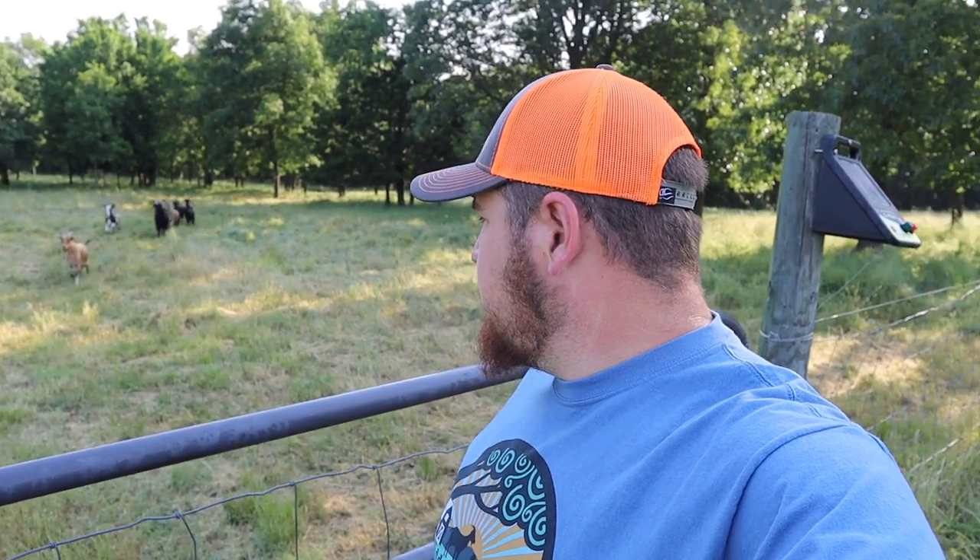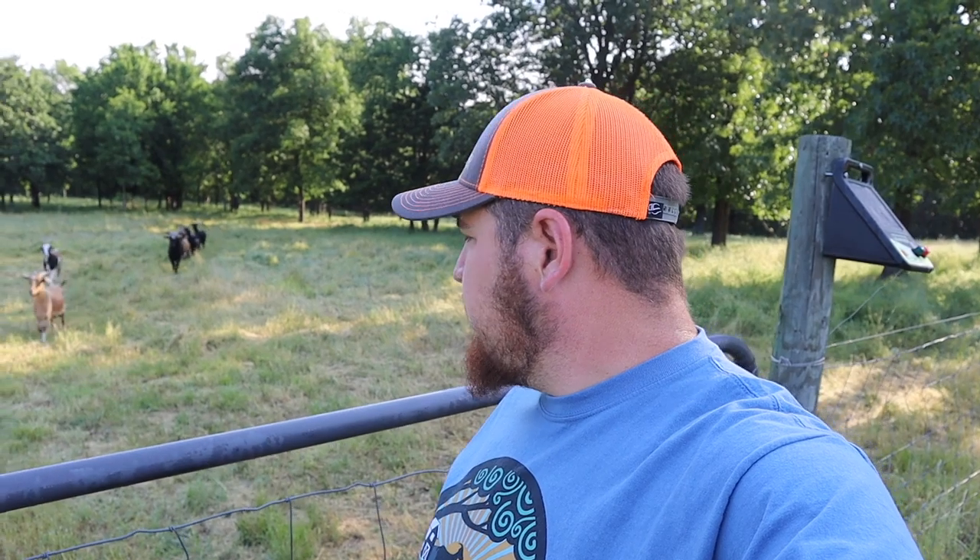If you guys are new to the channel, if you watched my last video, we just picked up this small herd of kiko goats just four days ago — Memorial Day actually. Here they come, and we got this big buck here, he's doing great. The rest of them are doing great.